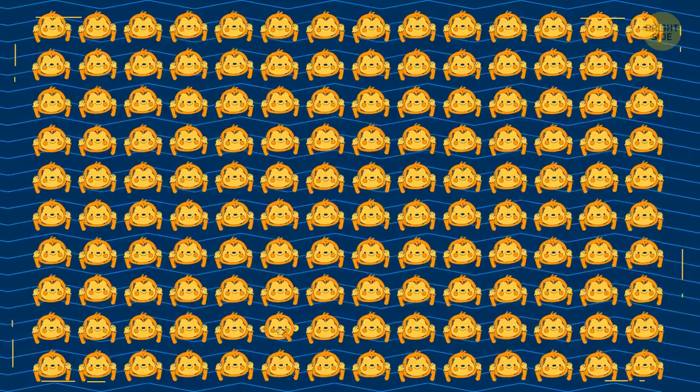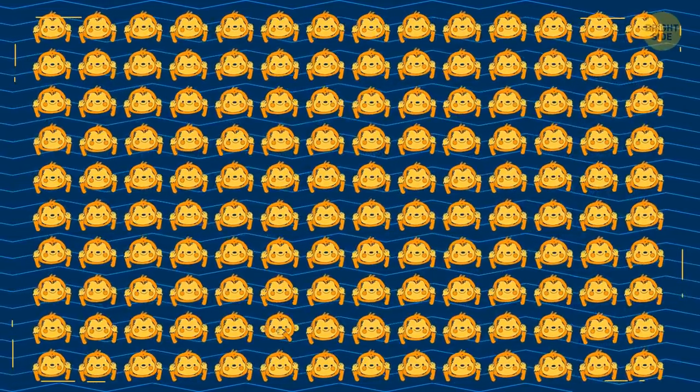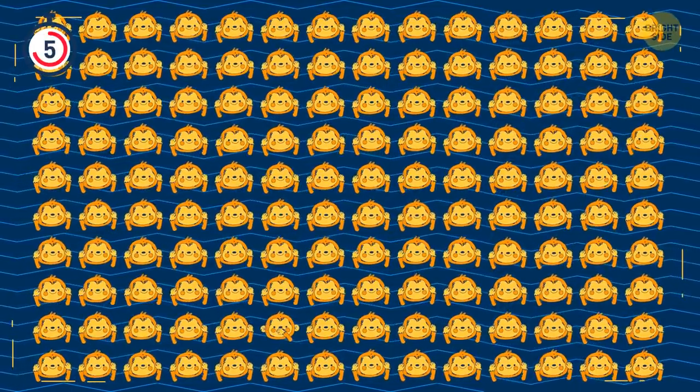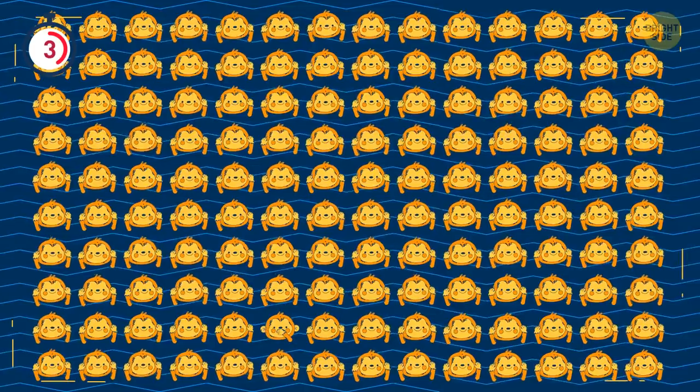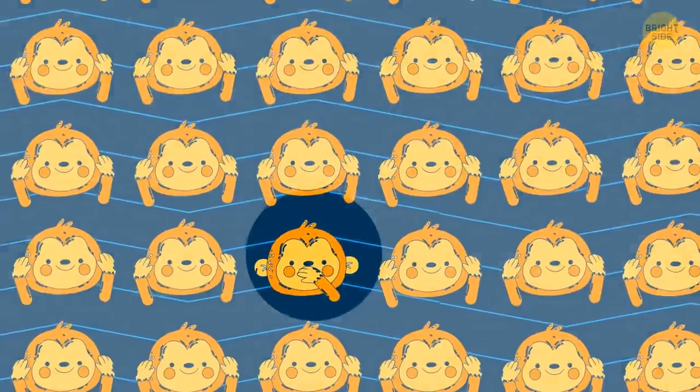These monkeys don't want to hear a thing, but only one of them won't speak. Find it in seven seconds. Excellent!